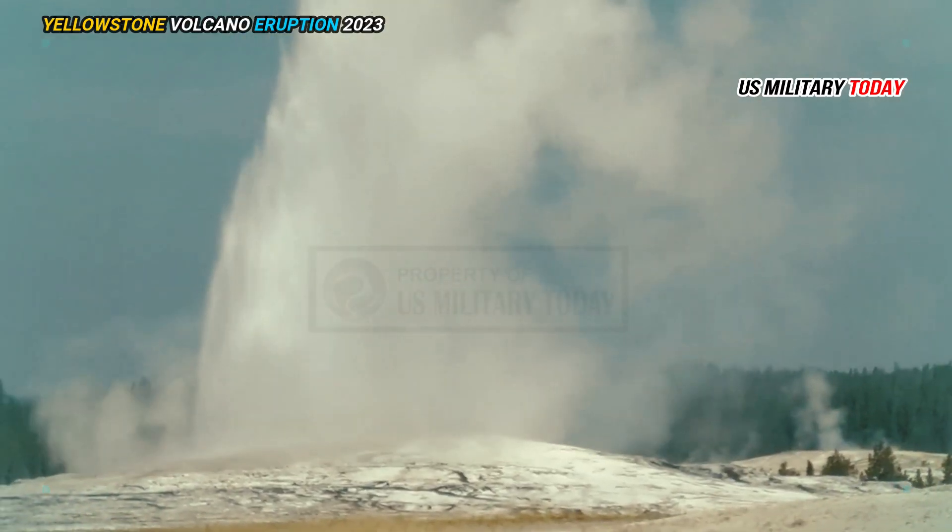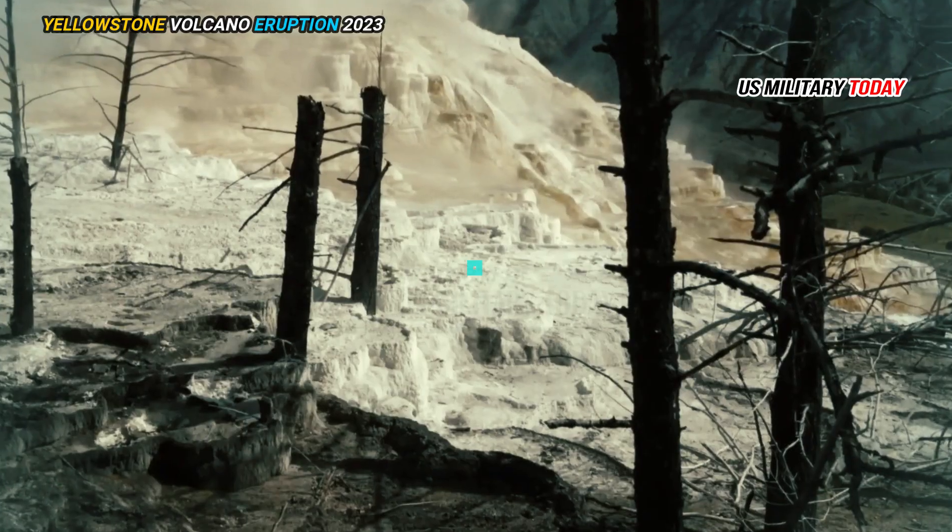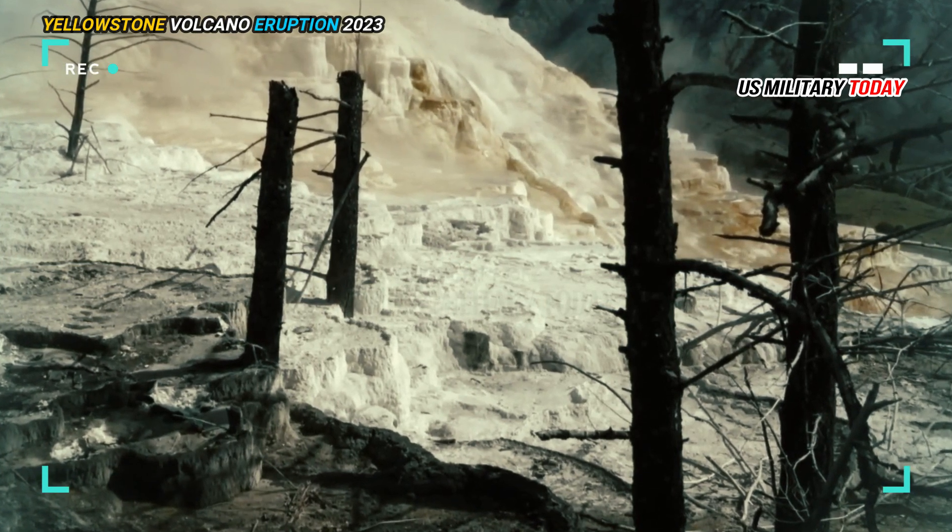Understanding all of this can help us better understand volcanic systems in Yellowstone and around the world, as well as help in predicting earthquakes and eruptions.